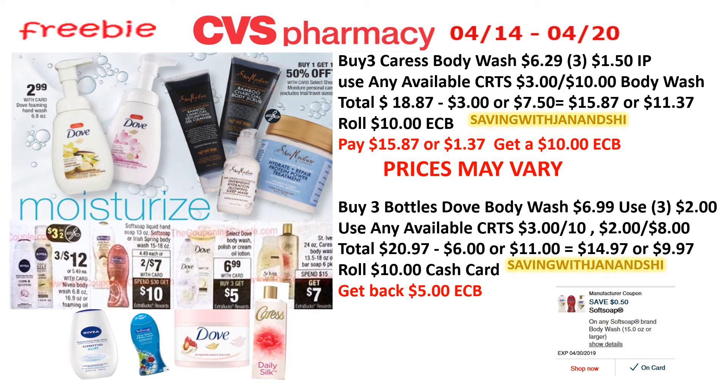Now is the time to load up on your body wash. You have Caress available, Shade Moisture, Dove, Soft Soap, and even Nivea. This is the time to have fun shopping and mix it up!